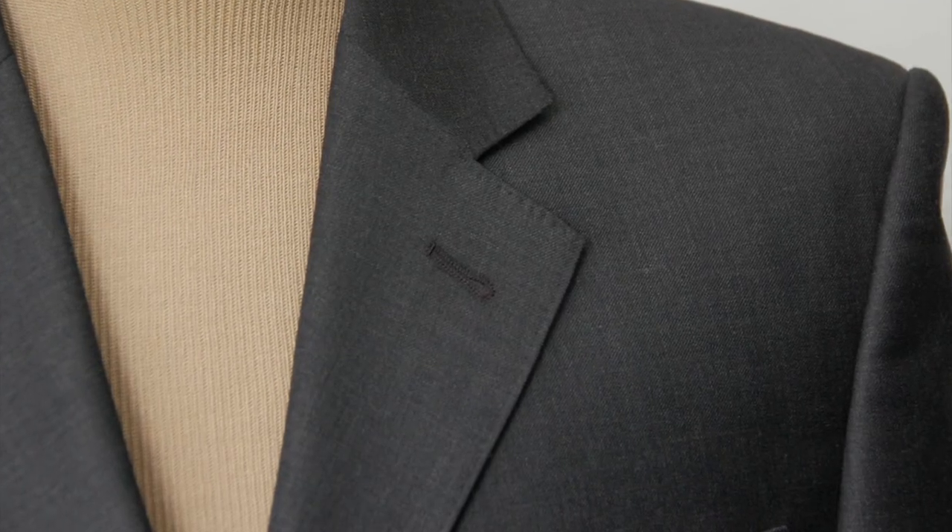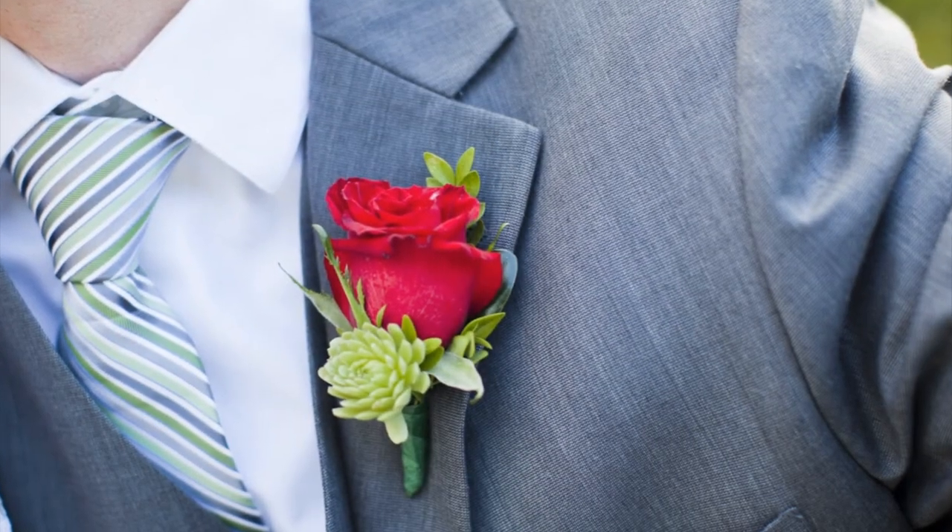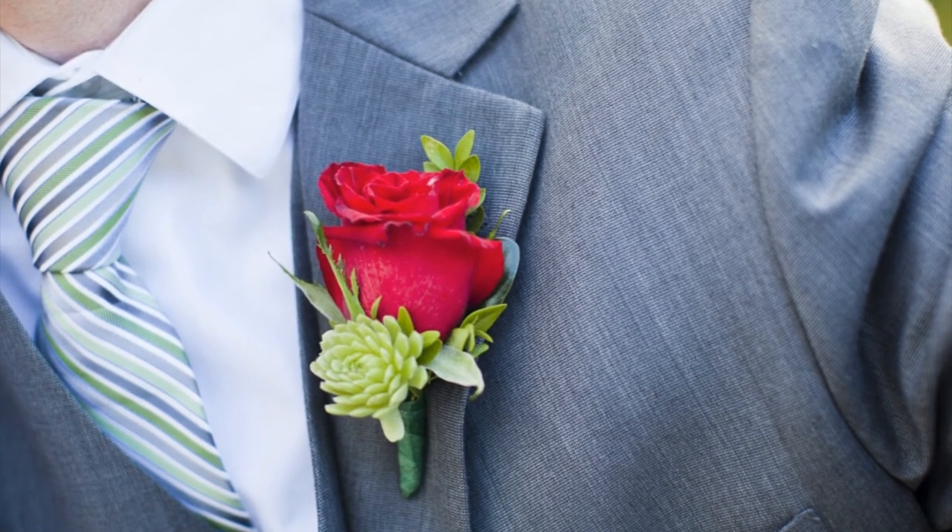Finally, let's talk about the lapel buttonhole. If you look on a jacket, there should be a small buttonhole on the lapel — these jackets were originally designed to be able to close up and button. Nowadays, this is used to put in a boutonniere, and there should be a small latch right behind it to hold a flower.